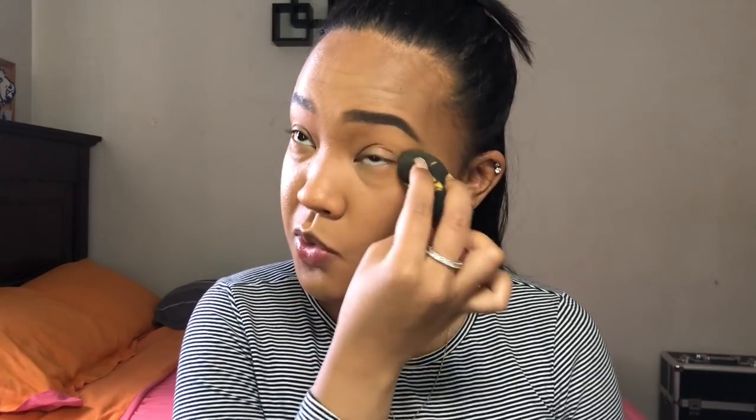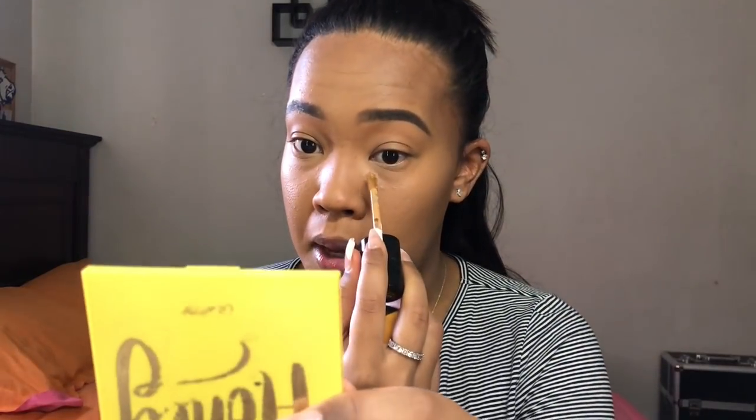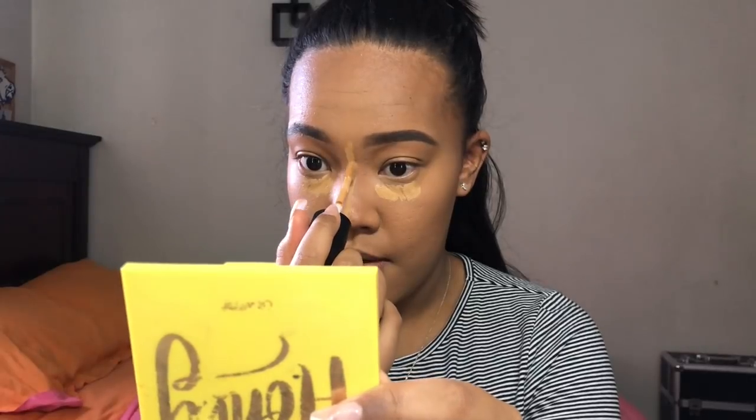Just going back in with my sponge. I was having technical difficulties with my lights — please bear with me, it's only my first day out here. I'm going to go in with Cookie, that other brighter shade I showed you guys earlier, and hit closer to the actual eye just to add a little more brightness.